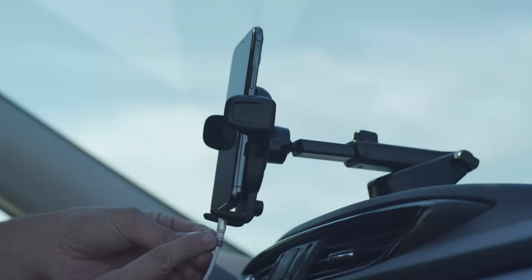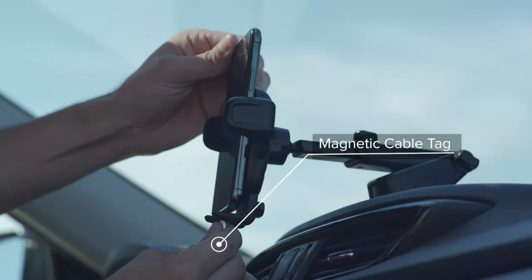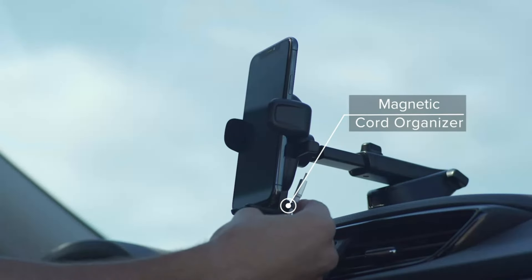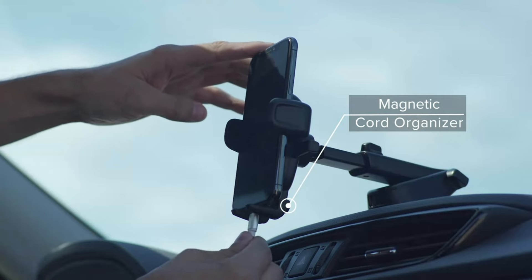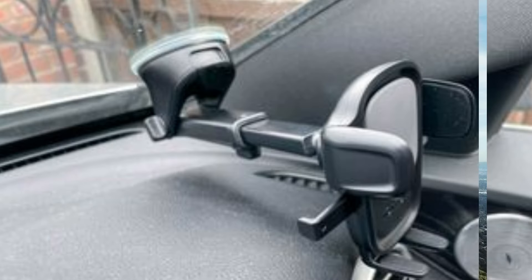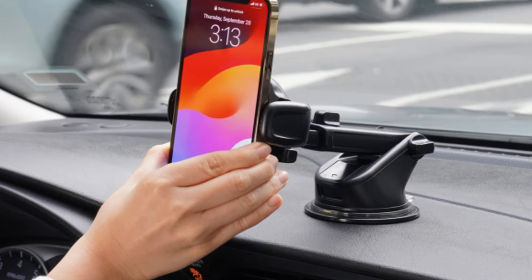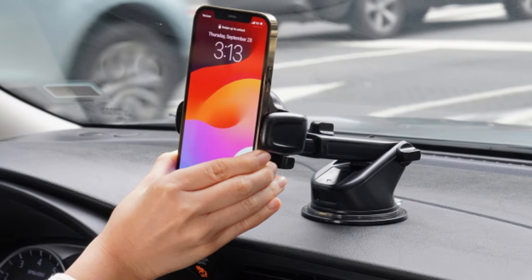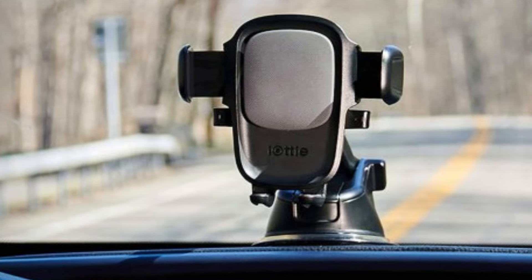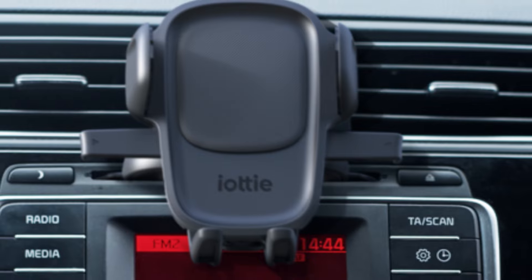The suction cup on this model is impressively strong, sticking firmly to most surfaces, ensuring your phone won't slip even on bumpy roads. The IOTI EZ OneTouch 5 also stands out for its compatibility across various phone models, including the latest iPhones and Androids. The cradle can accommodate phones with cases, which is a huge plus for those who don't want to remove their case each time. Additionally, it offers a cable management system, keeping your charging cable neatly organized during long trips.